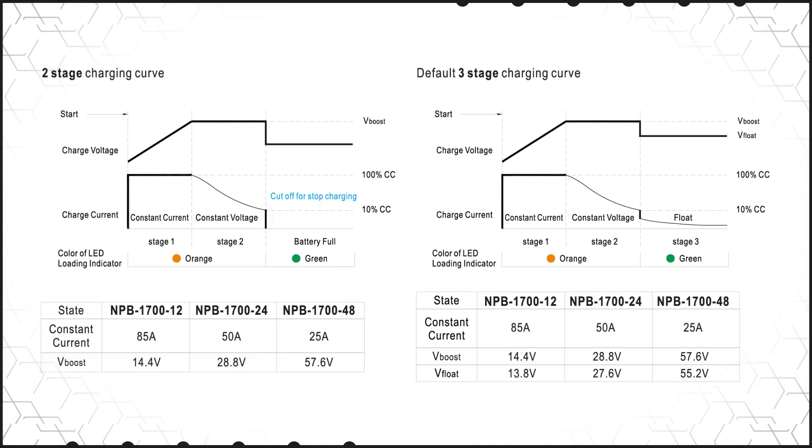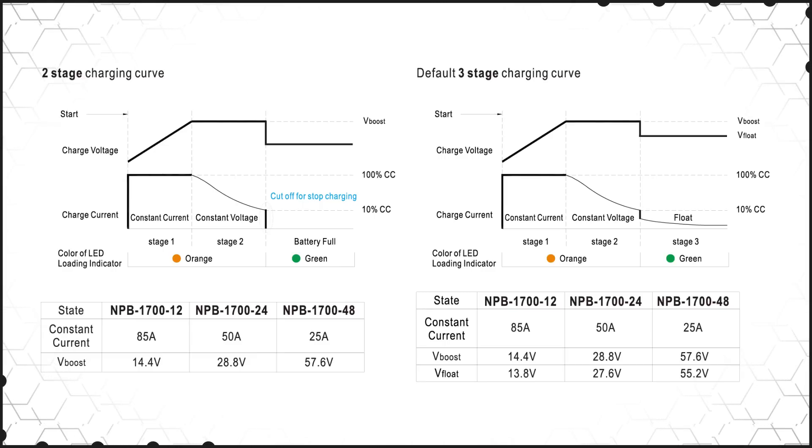Meanwell also offers CAN bus or PM bus interfaces for many power supplies and chargers, allowing for on-the-fly adjustments and performance monitoring.